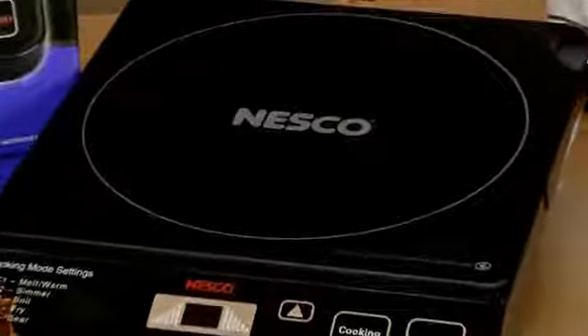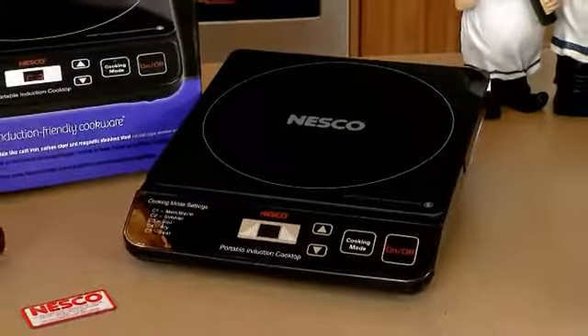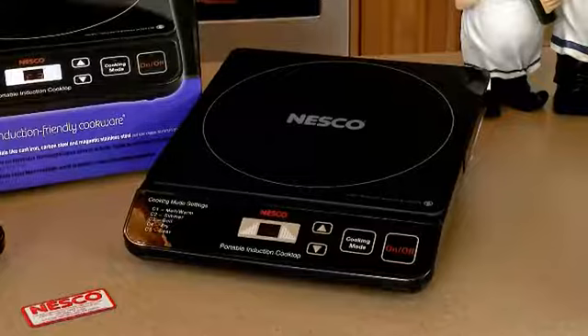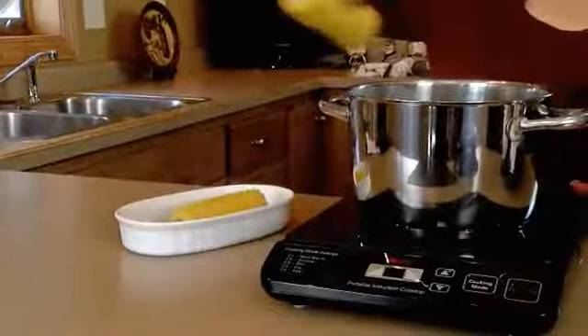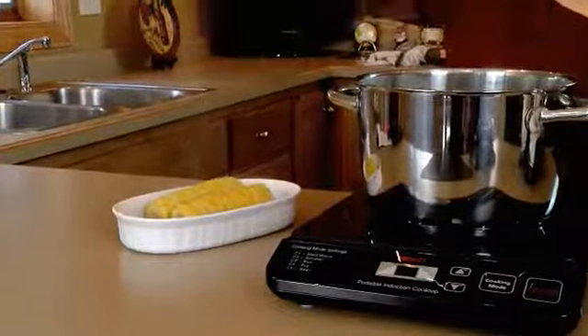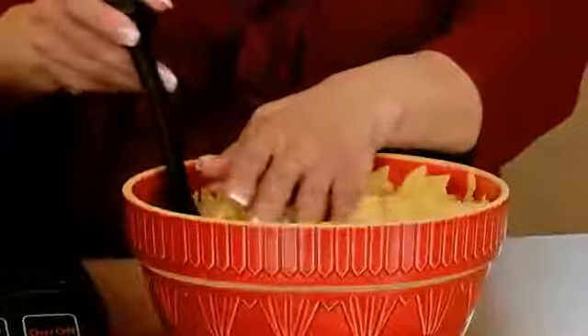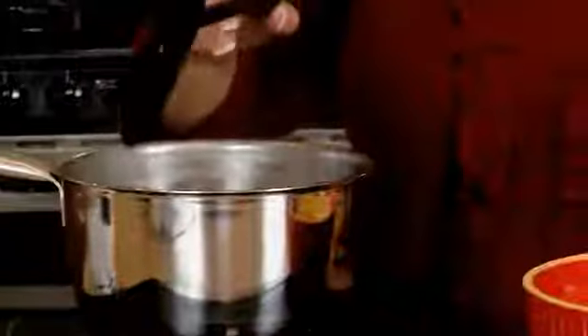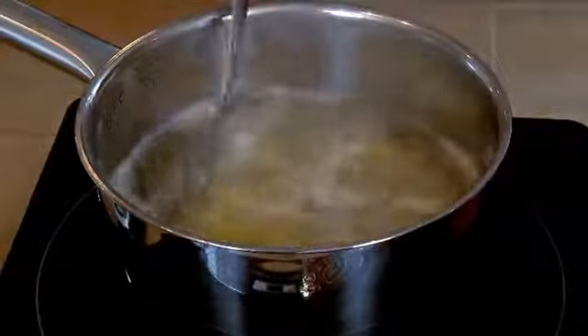Nesco's PIC-14 Portable Induction Cooktop is a versatile, efficient, and indispensable appliance, sure to become your favorite go-to kitchen item. Induction cooking is a green method of cooking because it uses less energy than standard appliances. Nesco's PIC-14 allows people to get into induction cooking at an affordable price, helping them to live a desirable, greener lifestyle.